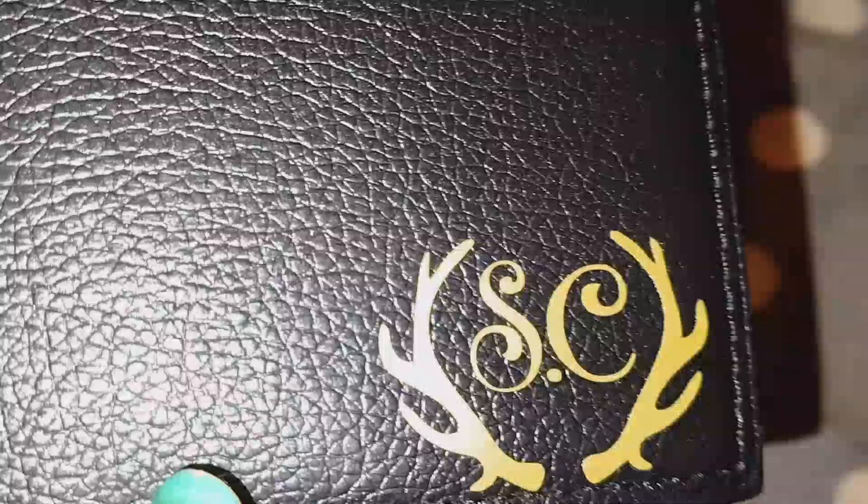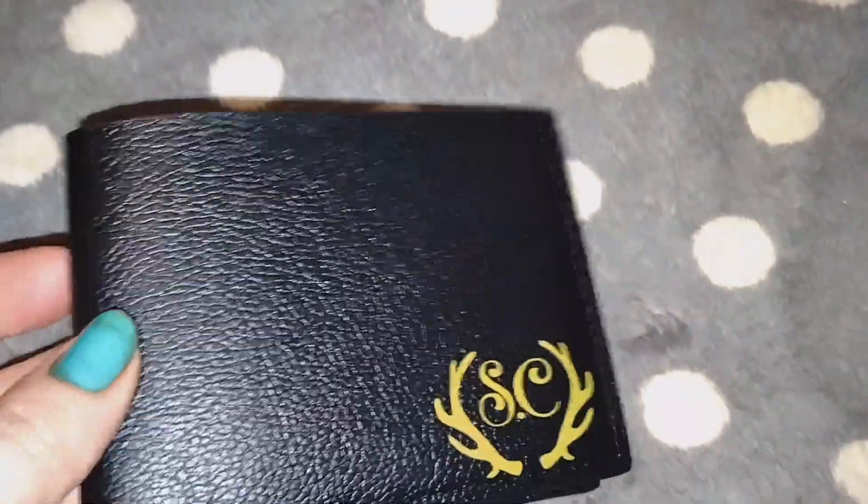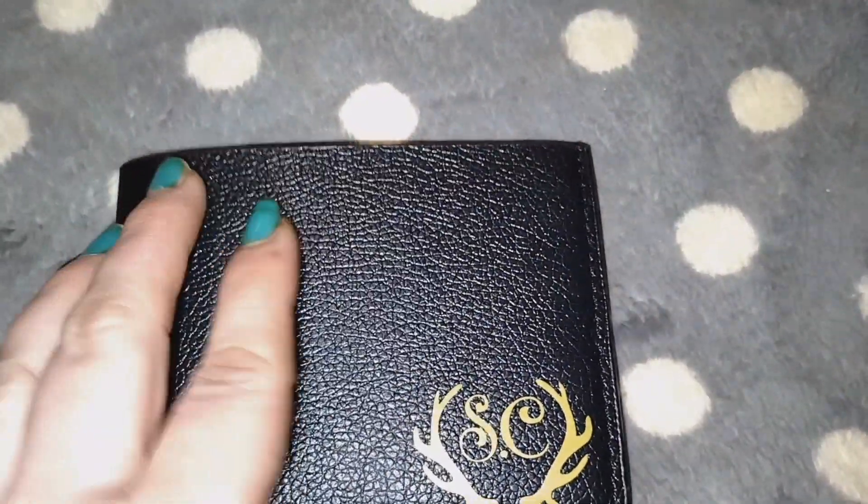It has 'SC' for Santa Claus — so this is Santa Claus's wallet, guys! You can buy this on Etsy. Look how cute this is — deer antlers! This is for my niece. I know my niece doesn't watch my videos.